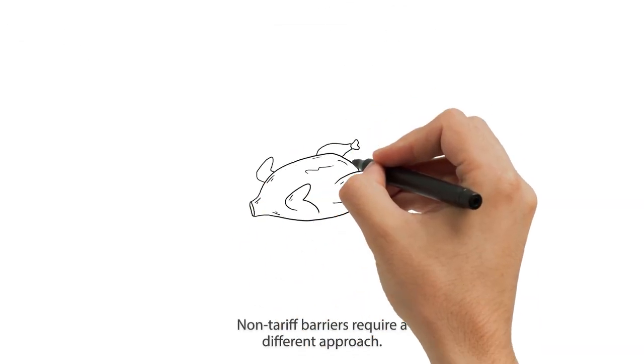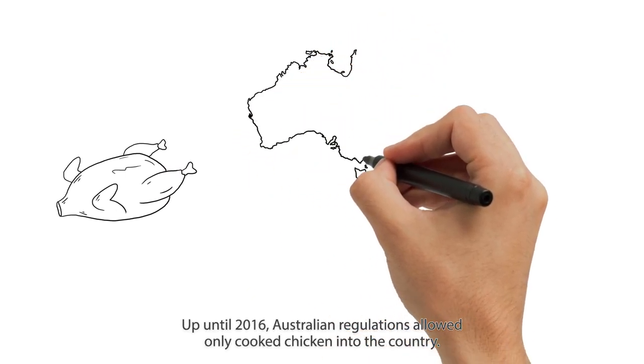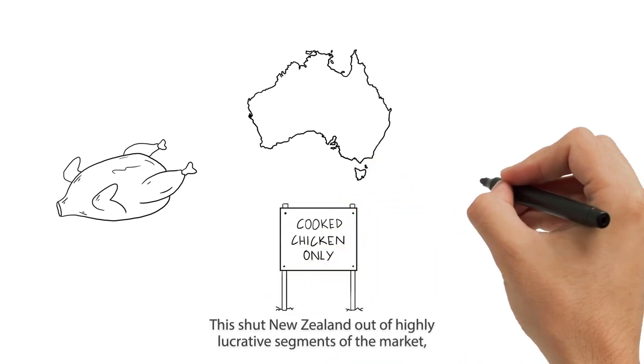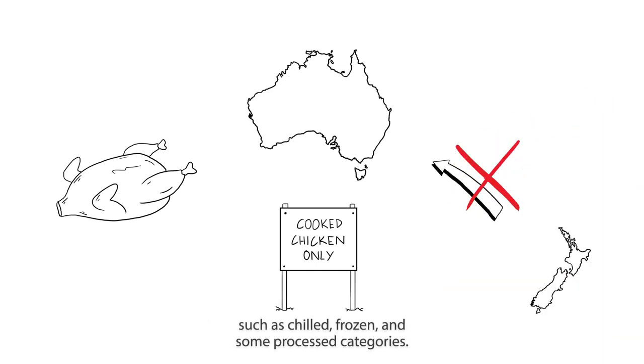Non-tariff barriers require a different approach. Take chicken. Up until 2016, Australian regulations allowed only cooked chicken into the country. This shut New Zealand out of highly lucrative segments of the market, such as chilled, frozen and some processed categories.